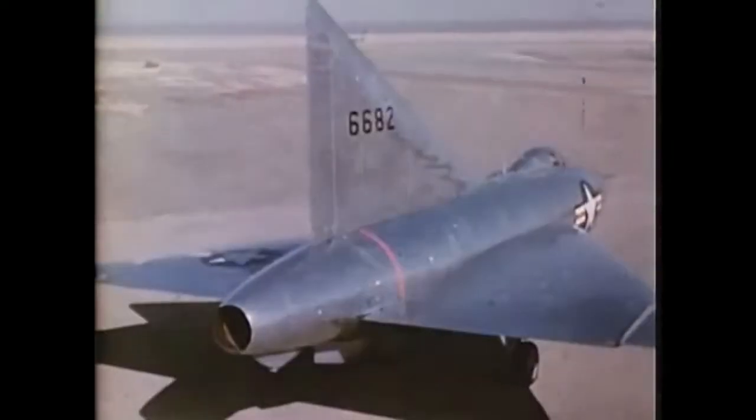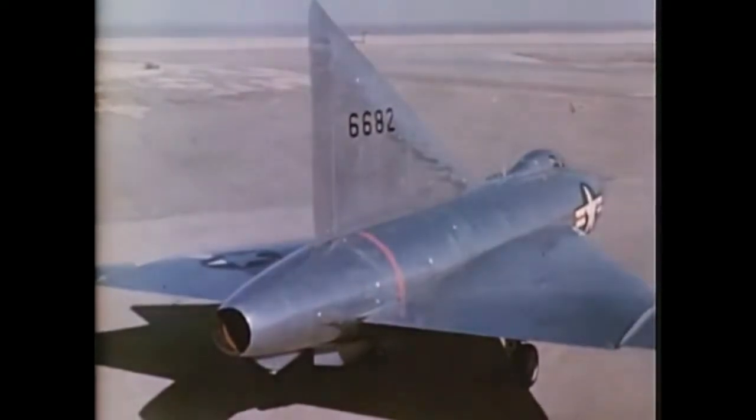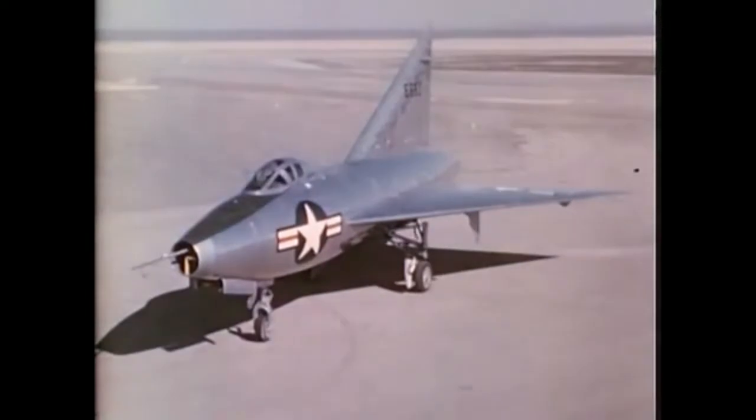The wing plan form promised several major advantages. First, low drag at transonic and supersonic speeds. Second, smooth handling characteristics and freedom from buffeting at transonic speeds. Third, satisfactory low-speed handling characteristics. And fourth, a structural form ideal for attaining high rigidity, light weight, and simplicity. Numerous tests of models in wind tunnels and in free flight have confirmed these conclusions.